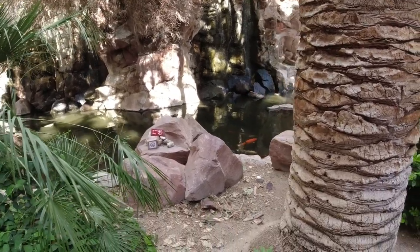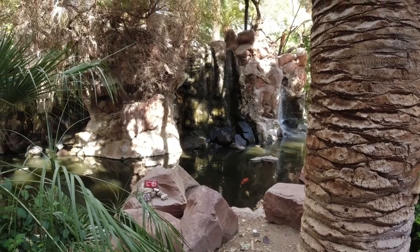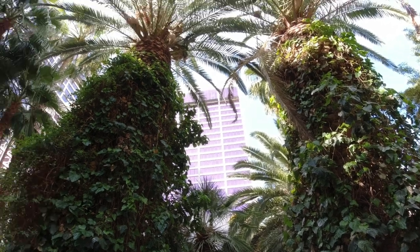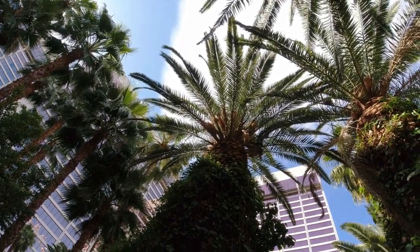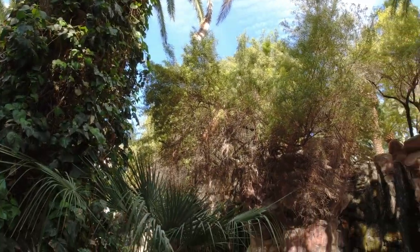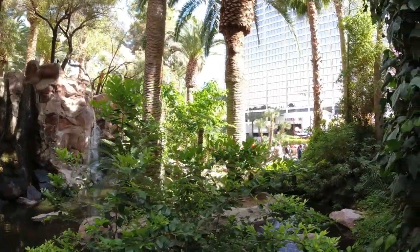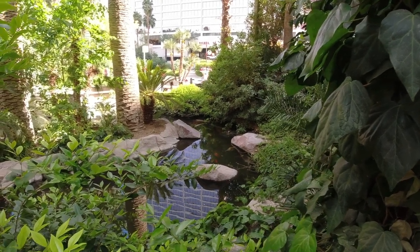There are some massive fish in there too. It's like a jungle — it's pretty neat, reminds me of being at Disney. There are some birds up there on top of the palm trees. It's a neat little oasis. There are actually some ducks down there too.